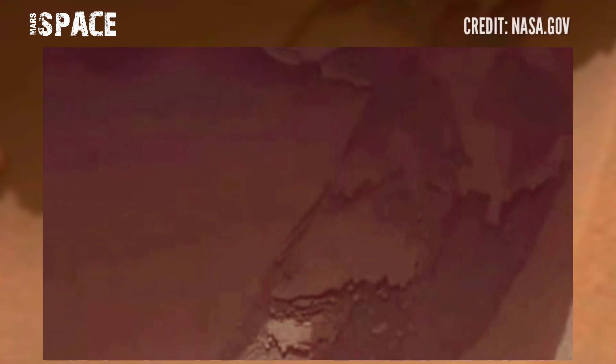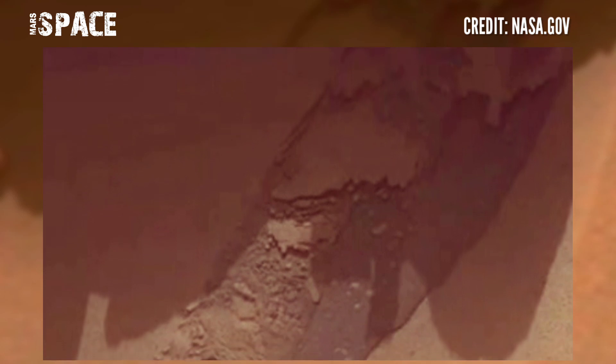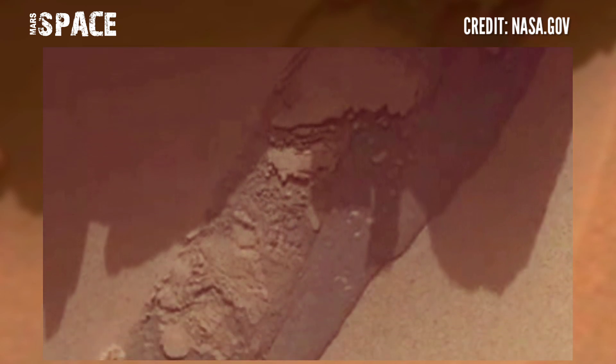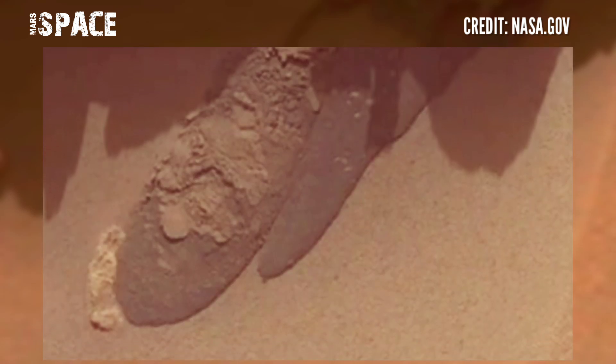On Mars, many rovers are at the surface of the red planet, and a Mars rover spotted this structure. According to me, it is evidence of life. It looks like water on Mars — it could be liquid water on Mars.